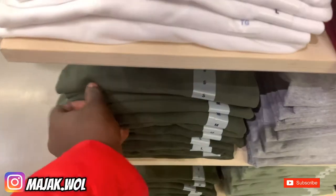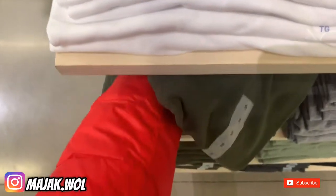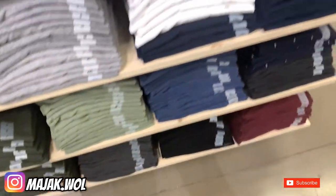I'm currently in Old Navy, hopefully I can find a green polo shirt. They have really dark green polos but it's not like the emerald green that Conor McGregor wears. Old Navy doesn't have what I'm looking for so I'm gonna head to the next store.